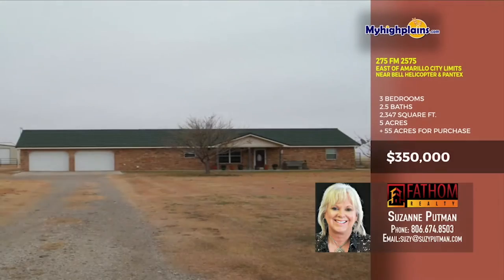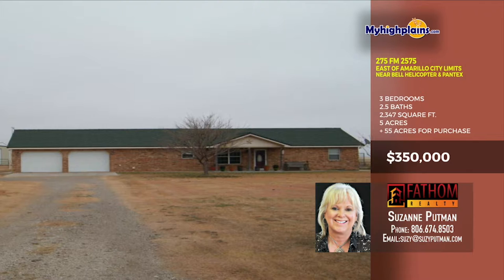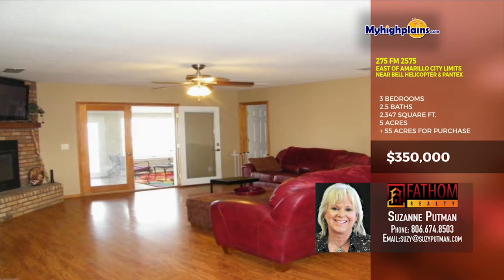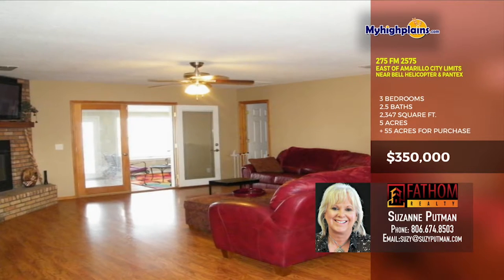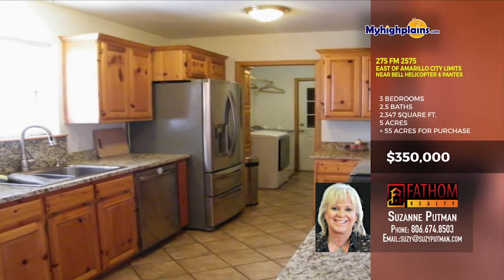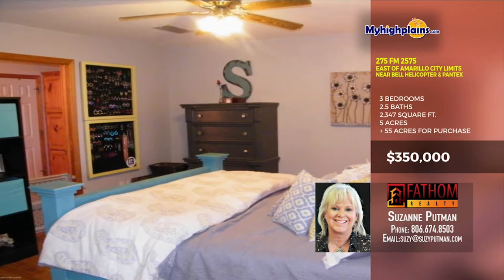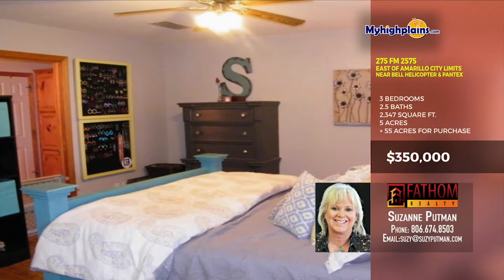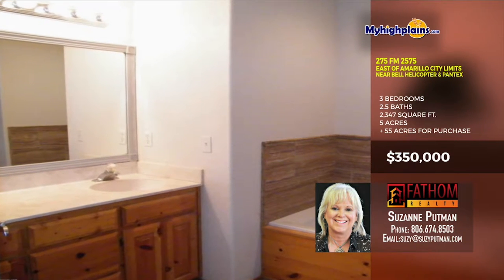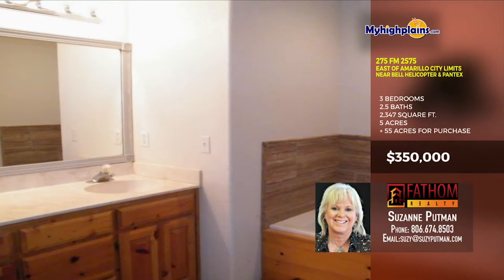60 acres of horse and cattle property is just a short drive to Pantex and Bell Helicopter. The living room has ample space and a fireplace. It's open to the dining area adjacent to the kitchen with updated appliances, over-the-sink window, tile flooring and granite countertops. Enjoy updated features like the new 5-ton HVAC installed in 2018, hardwood floors, new paint, can lights and shingles.